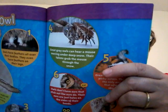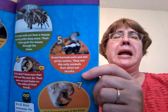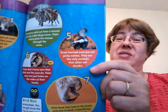Five — great horned owls are not picky eaters. They are the only animals that will often eat skunks. I wonder how they smell. Do you think those owls smell things very well? I don't know. It's going to stink.